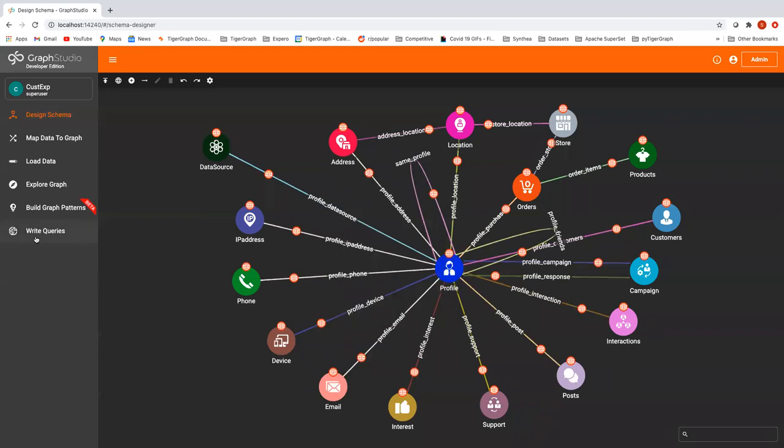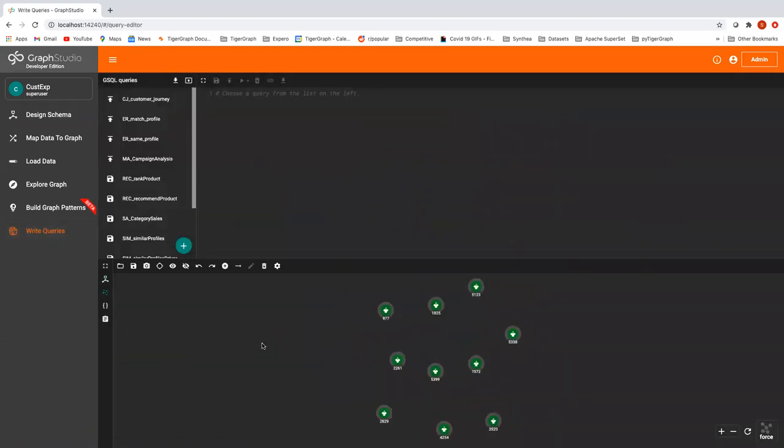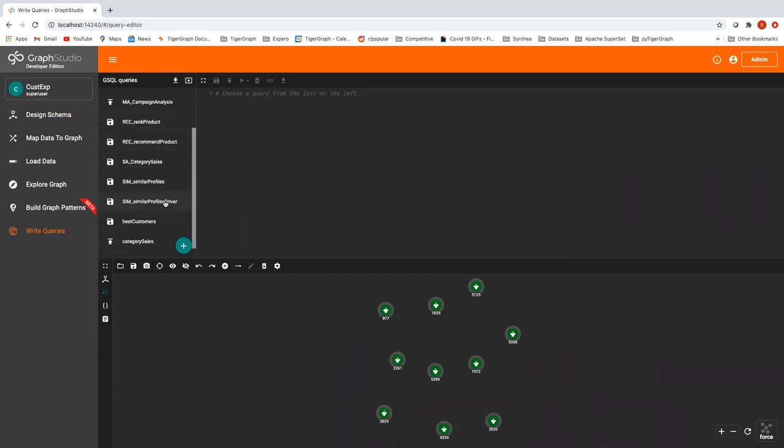We've hit a couple of these use cases for doing customer experience. We've talked about how to do the foundational components — customer 360, entity resolution, traditional analytical queries, and the need to have the ability to update this graph in real time and take action on it. We also talked about running some of the graph algorithms that support this. The next thing we'll talk about is machine learning: how do you take what you're doing in your graph database and extend your machine learning?